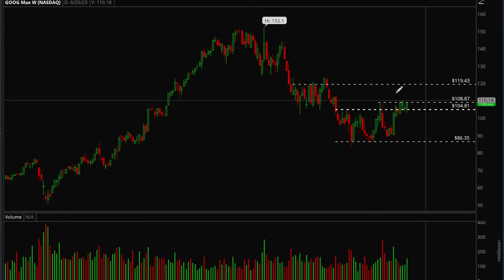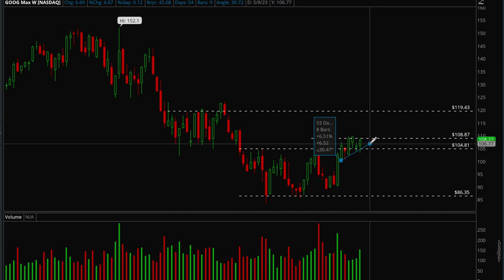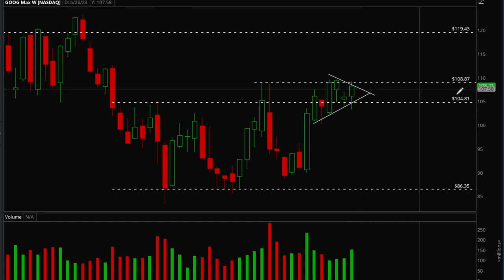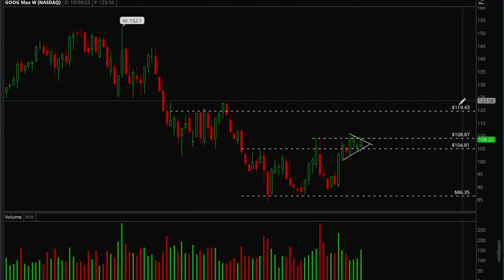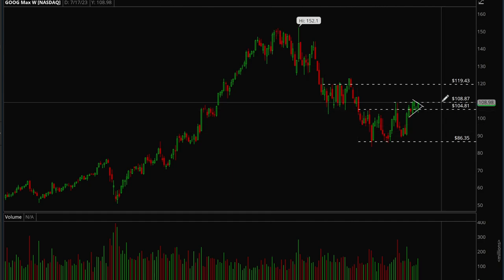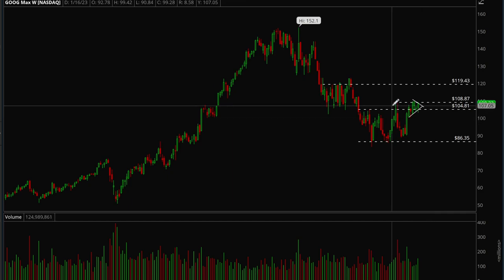Google is also struggling a little bit but has been setting up really nicely. There's a very nice flag forming on the weekly chart — maybe another week of consolidation needed. But once the 109 level gets taken out, this one can absolutely rip. Next target is 120, then 145, and then back to all-time highs. Google and Nvidia look the best for next week in terms of their actual setup.